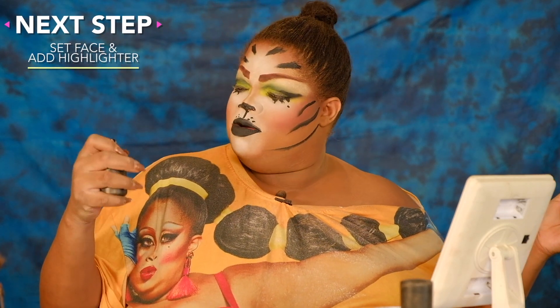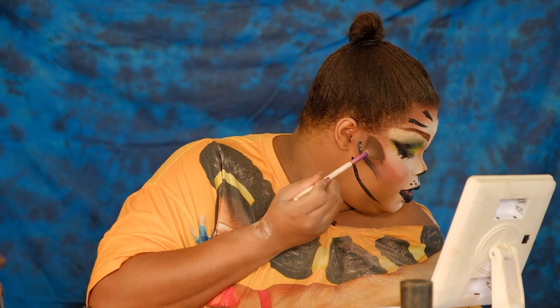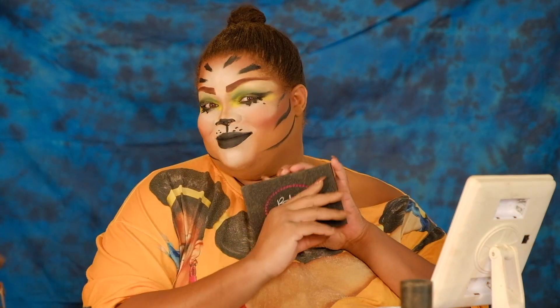I'm going to get my setting spray out — I use a real cheap one, I'm cheap, so make sure you remember that honey, that's why I be getting my coupon codes. And I'm going to use Bat Me's Heaven highlighter and hit this face on this side, maybe two, maybe three times. Get that highlighter with your fan brush and just hit it right there.